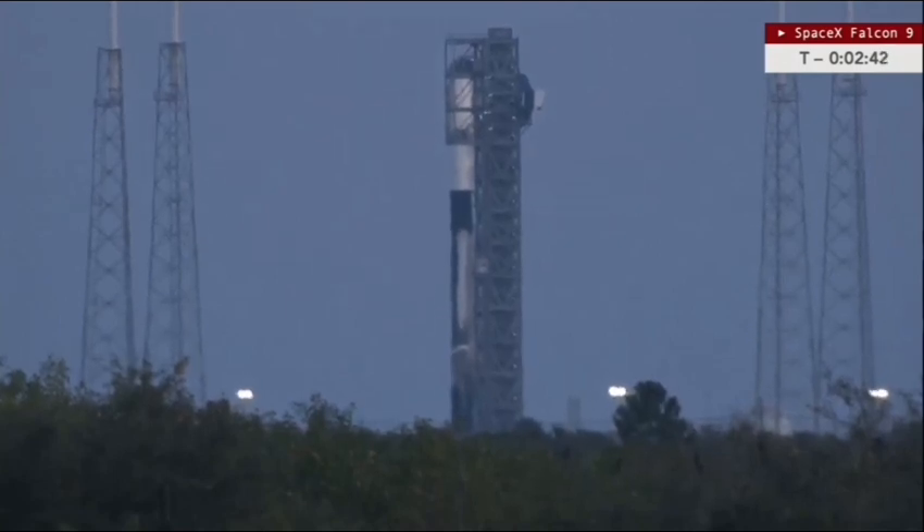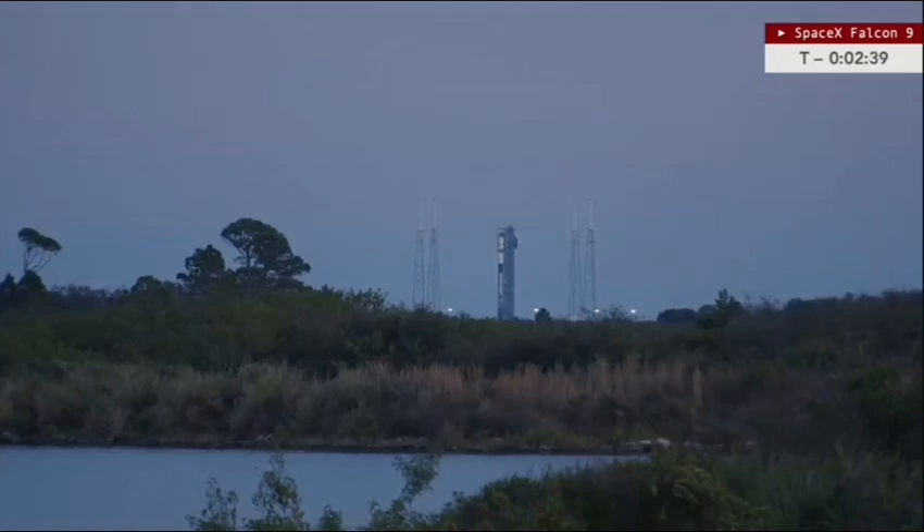Stage 1 lockload is complete — we hear that callout for Stage 1 lockload wrapping up. Falcon 9 is just about done with the fueling process as we've come into the last two and a half minutes of the count.